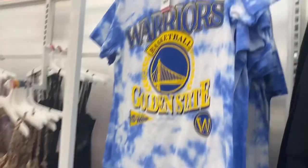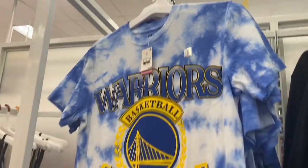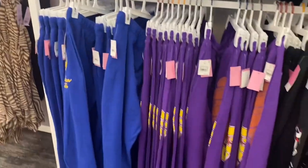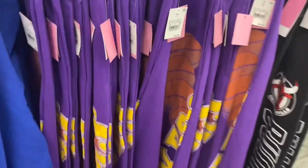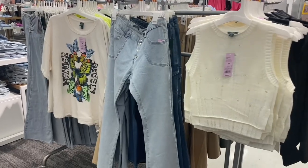I showed some of the sports stuff — I think these are new. There's an NBA basketball shirt for $16.99 — the Golden State Warriors. You can also get the Chicago Bulls hoodie with matching pants for $24.99. It looks like they have the Lakers, Golden State, and Chicago Bulls.